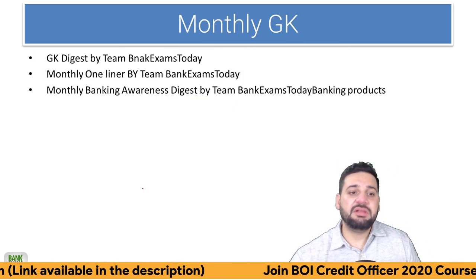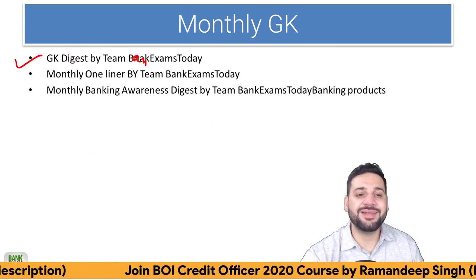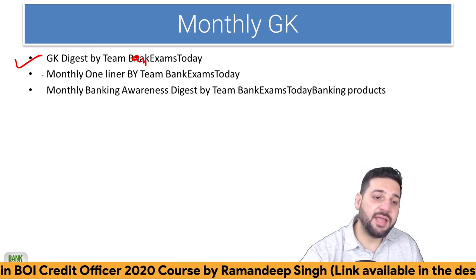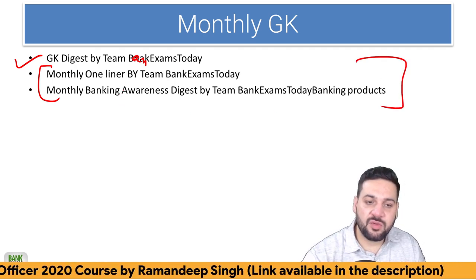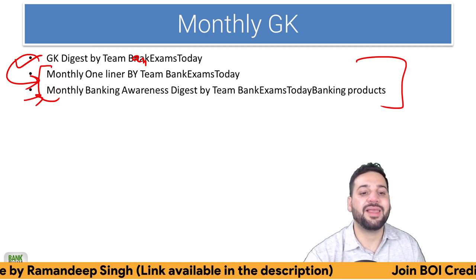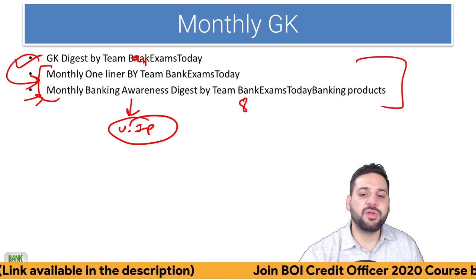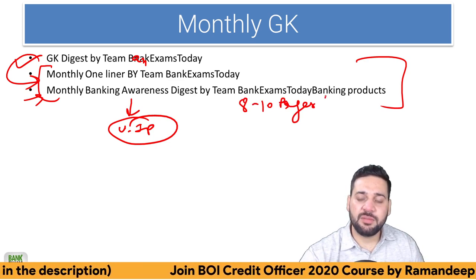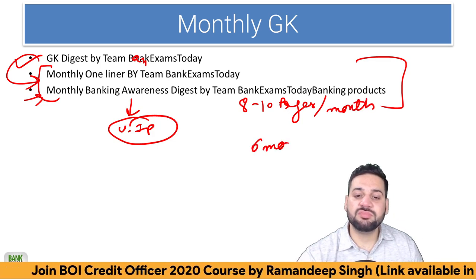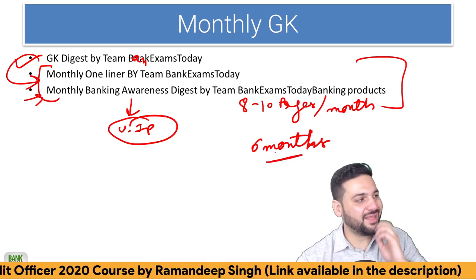For General Awareness, monthly GK is very, very important. The monthly GK digest is the best thing you can do. If you don't have time, one-liner is there as an alternative. Whatever we do in the GK digest, a one-liner version and a monthly banking digest are available. Just eight to ten pages every month — you need to cover six months, so around 60 to 70 pages of content.